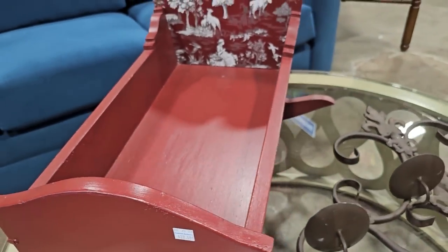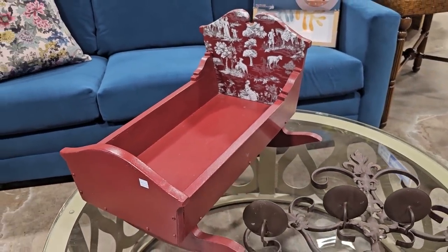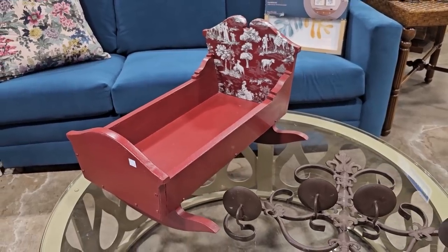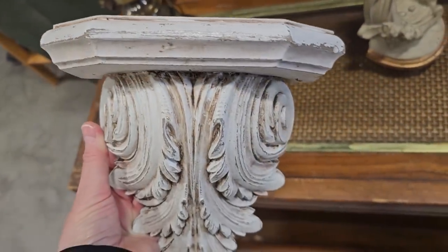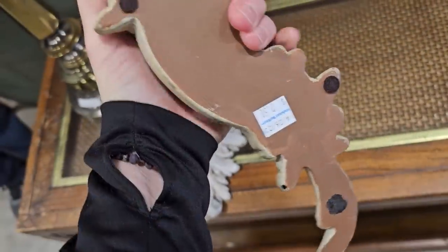I think this would be the perfect cat bed — it's $28.50. It's a little baby doll cradle. I don't think my Ric Flair would sleep in it, though. And here's a fancy shelf for $1.50. And here's another one for $2.50.